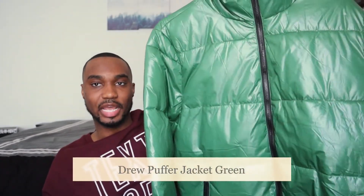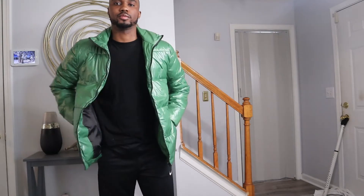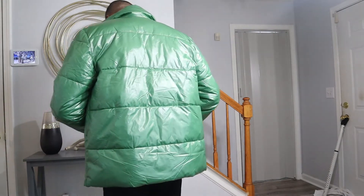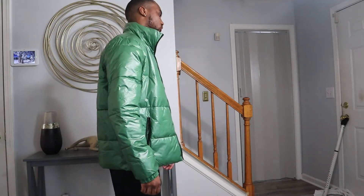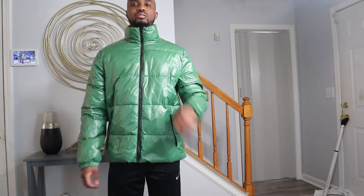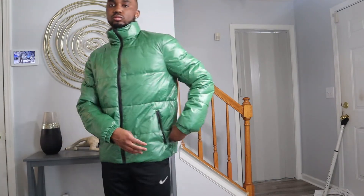Next up, this is probably my favorite piece from the whole haul — it's going to be this green puffer jacket right here. No hood on it, which I like. Y'all know I'm good for buying clothes that are gonna be hard to wear a second and third time, but I saw this on the website and I just had to get it. I rock with this a lot — I'm definitely gonna be getting a lot of wear out of this. You'll probably be seeing some pictures on Instagram with this on very soon if they're not already up.